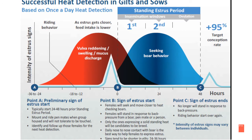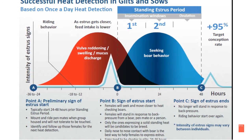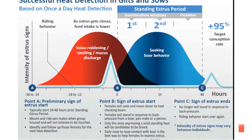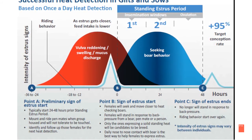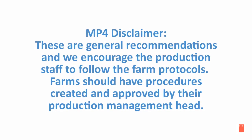If you have any questions, discuss them with your production manager and please let your PIC representative know if you need any extra heat detection cards or posters. These are general recommendations and we encourage the production staff to follow the farm protocols. Farms should have procedures created and approved by their production management head.